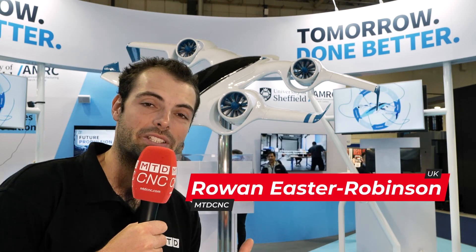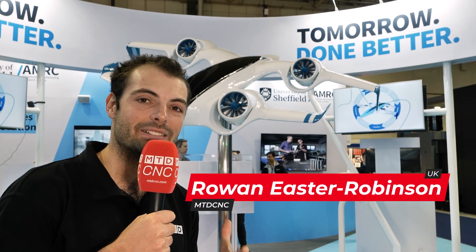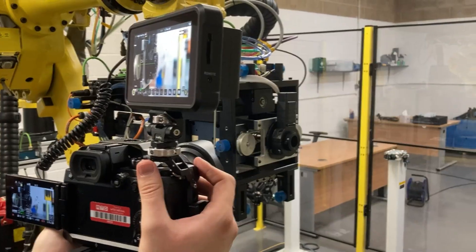Here on the AMRC stand at MAC 2024, they're untangling the digital thread — but what is it and what are its benefits for industry? Thank you so much for talking to us today. I'm going to ask you a little bit about the digital thread, but first of all, who is AMRC?